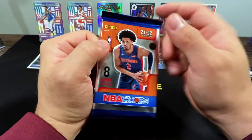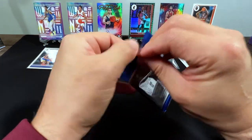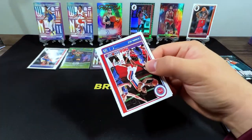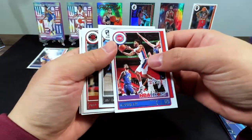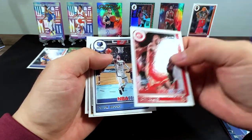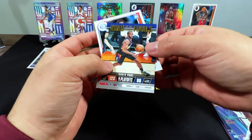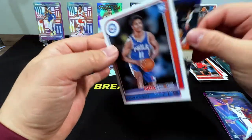Last pack. We got Steep Bay, Joe Harris, Fred VanVleet, John Collins, Dylan Brooks, Will Barton, Chris Paul numbered 2 of 999, and Jaden Springer.